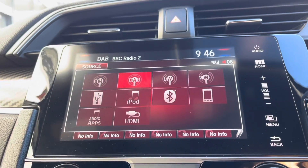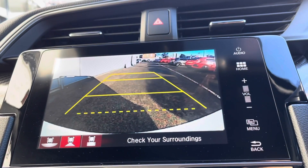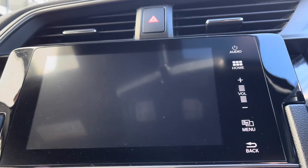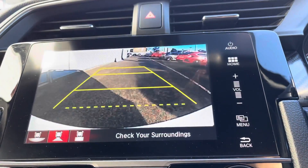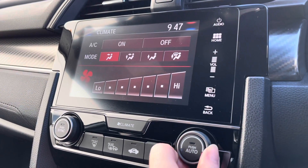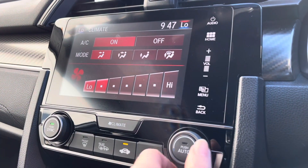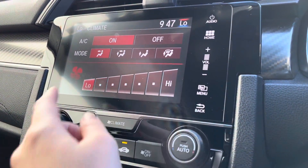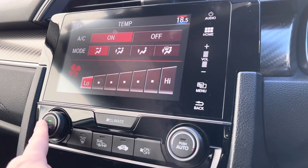Of course you have your various radio station options as well. When you put your car into reverse it will bring up your on-screen rear view camera display, making it extremely easy when getting into those tighter spots. This vehicle also comes with dual climate control, so you can have a different temperature on either side, adjustable using the screen above or the dials either side.